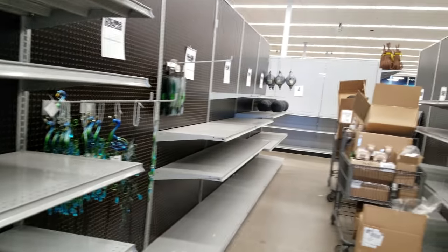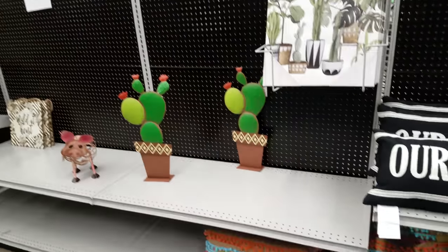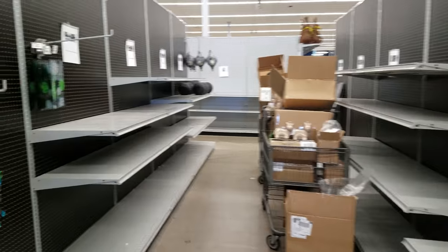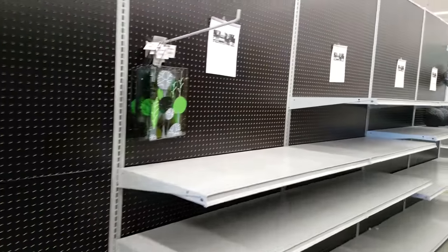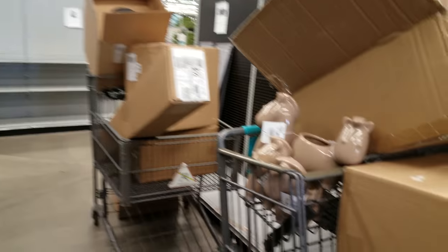And that's it, you guys! That was the little beach and bohemian theme section. They're still setting up here so I would definitely come back when it's all filled in and show you. But I'm going to end this video here — thank you so much for watching, and I'll see you next time!